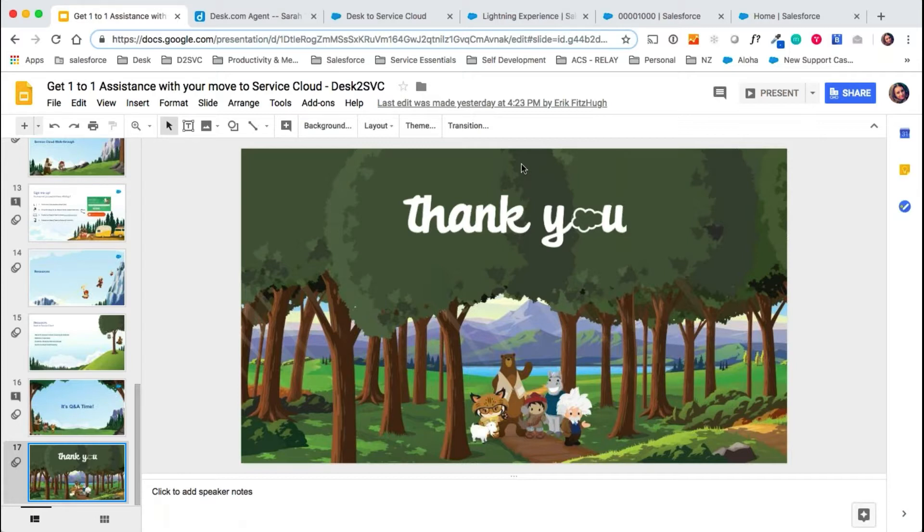Another question: how much will the migration cost? That's the beauty of these packages — they're actually completely free. There's no cost involved for yourselves. We will do the migration for you, and your actual license swap will work with your account executive to swap those licenses over. But the cost will be the same as what you're paying for Desk.com right now.